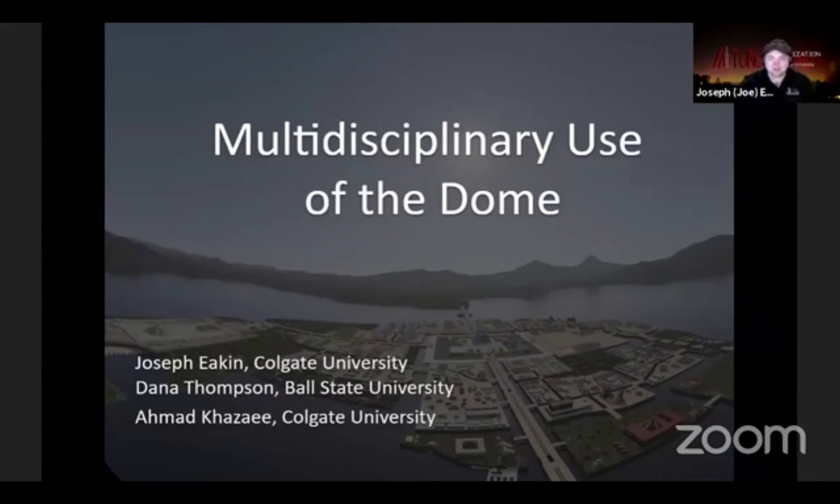I'm the Tech Director of the Ho-Tung Visualization Lab at Colgate University in the middle of nowhere, New York, in the middle of farmland. My co-hosts — Dana Thompson from Ball State University, and Ahmad Hazai from Colgate University as well. We want to have this panel to show other uses of the Dome.